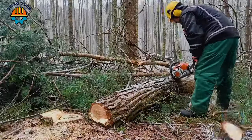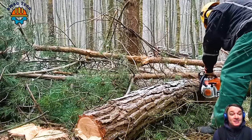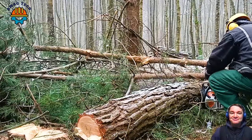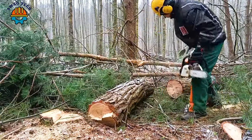Discover the SteelMS 261, a precision-engineered chainsaw designed to skillfully handle large blocks of wood. Powered by a powerful 50-tooth engine, it produces an impressive 3.0 horsepower, ensuring optimal performance in demanding wood-carving jobs.